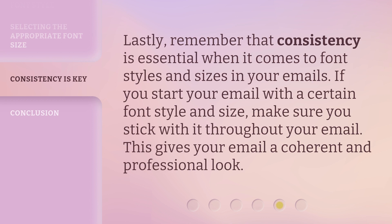Lastly, remember that consistency is essential when it comes to font styles and sizes in your emails. If you start your email with a certain font style and size, make sure you stick with it throughout your email. This gives your email a coherent and professional look.